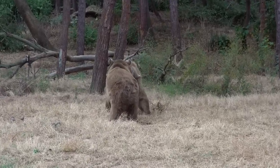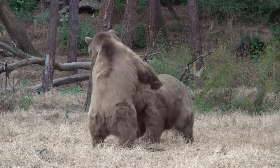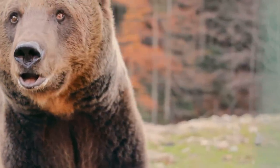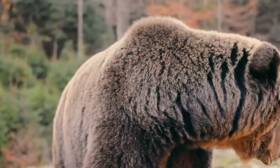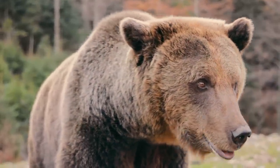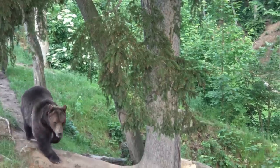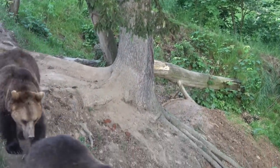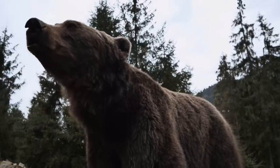One thing is for sure: one of these bears took extreme exception to John's presence and let him know in a painful and violent way. As soon as the bears' heads raised and their vision fixed on John, he knew this might get ugly. One of the bears immediately began charging toward John's location. Undoubtedly, adrenaline shot through his veins as his mind hoped desperately that this charge was a bluff charge. As the bear neared him, he could see there was no slowing down, as its intentions were clear — it was coming to eliminate a perceived threat to itself.